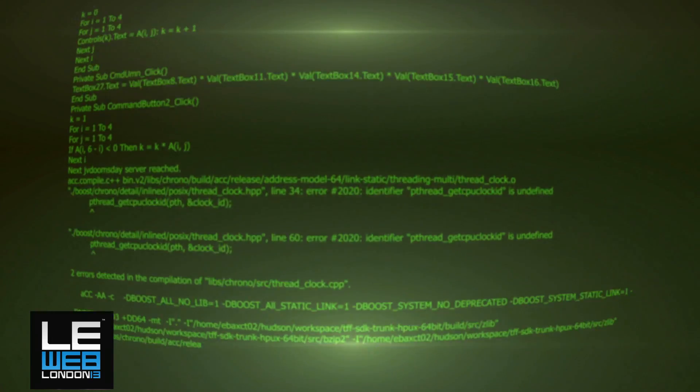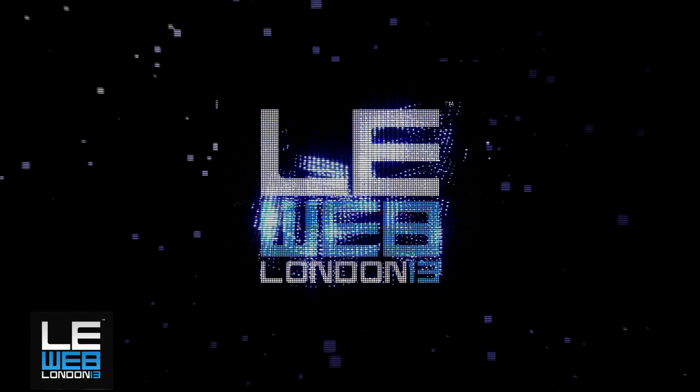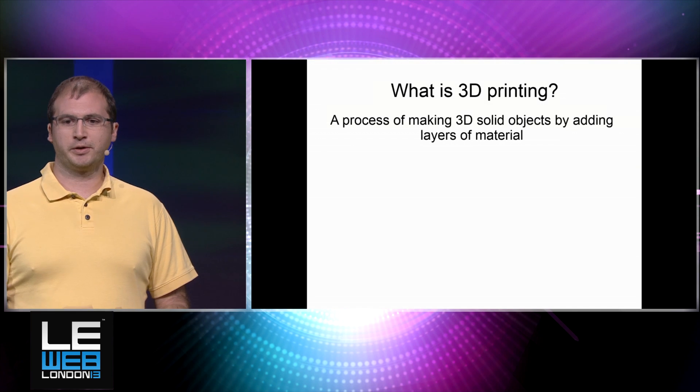We have now the 3D demo, the 3D pen demo — Maxwell Bog from WobbleWorks, maker of the 3Doodler. So I'm Maxwell Bog, the CEO of WobbleWorks, and we were the creators of the 3Doodler, the world's first 3D printing pen. Before I get into that, I want to give you guys a little bit of an education for anyone who doesn't know what a 3D printer is.